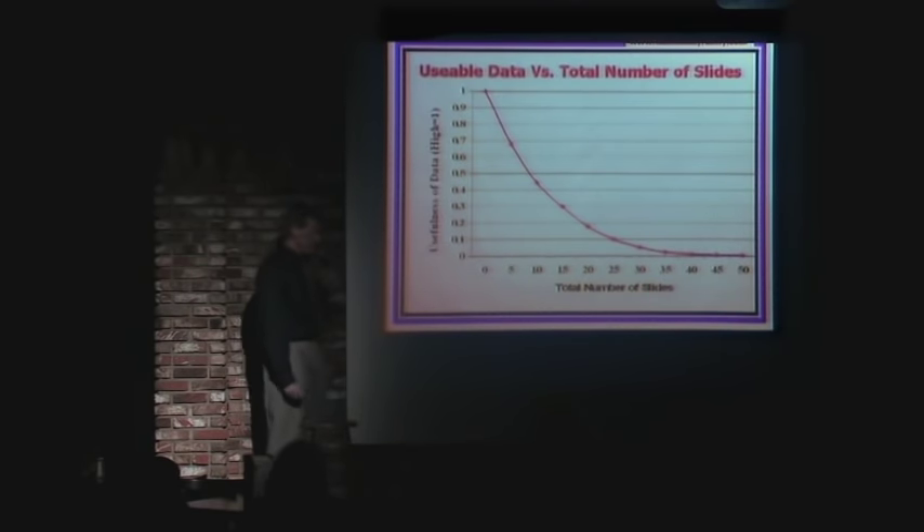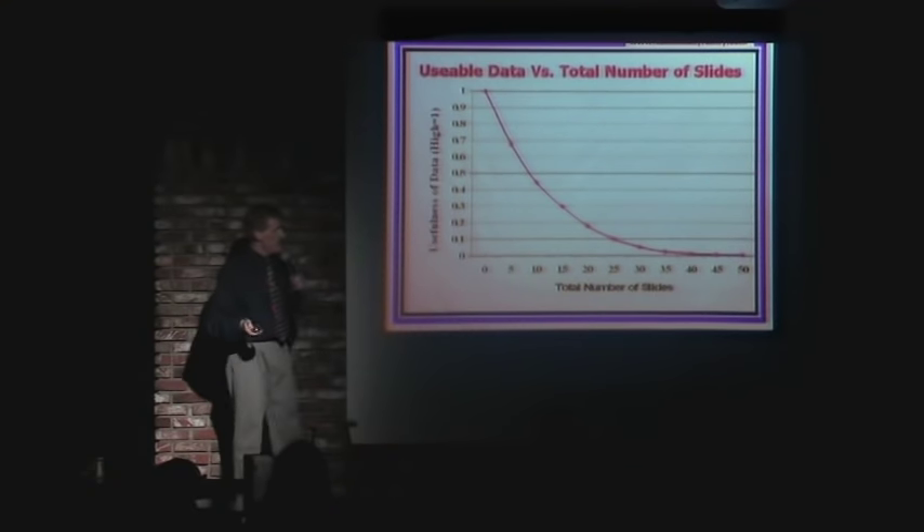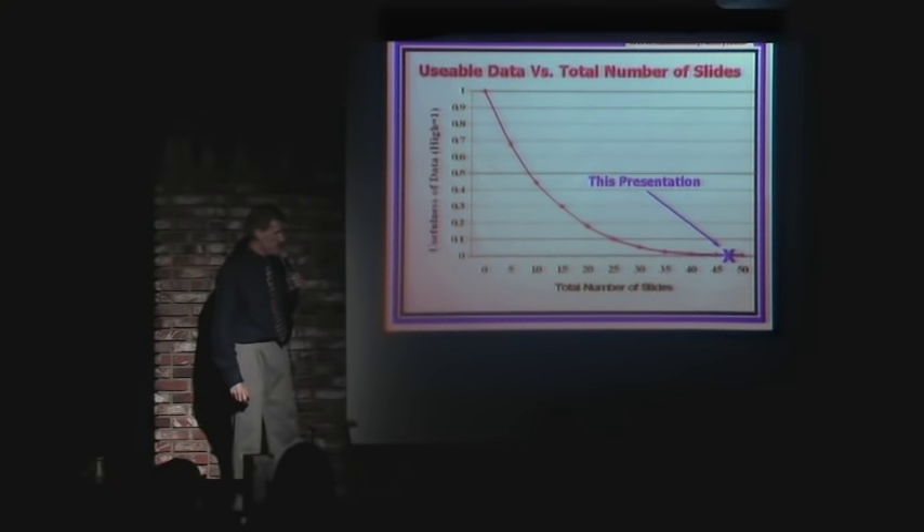I can't stay on that one too long. Here's something I've noticed: the number of PowerPoint slides you have in your talk — the more you have, the less useful your talk actually is. Unfortunately, my presentation is right there.